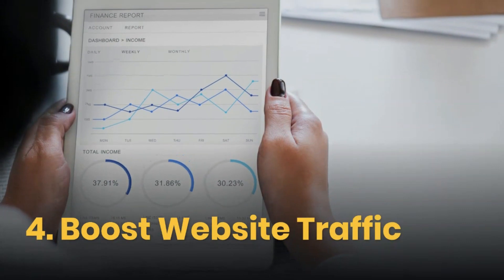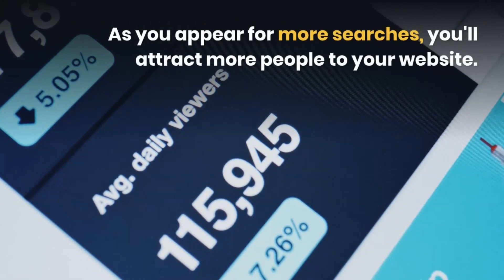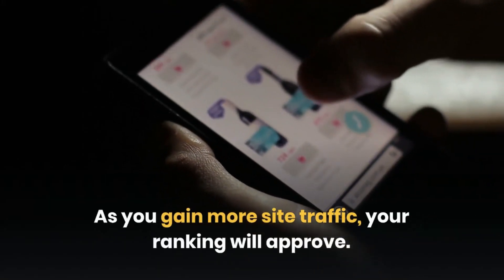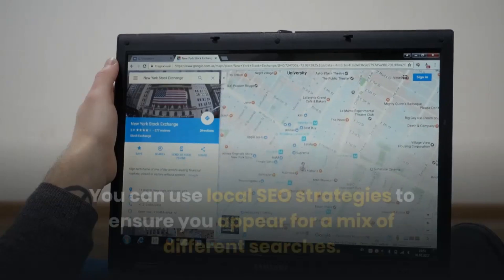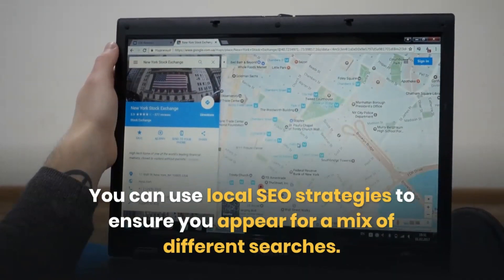Fourth: Boost Website Traffic. As you appear for more searches, you'll attract more people to your website. As you gain more site traffic, your ranking will improve, and you'll reach even more customers. You can use local SEO strategies to ensure you appear for a mix of different searches.